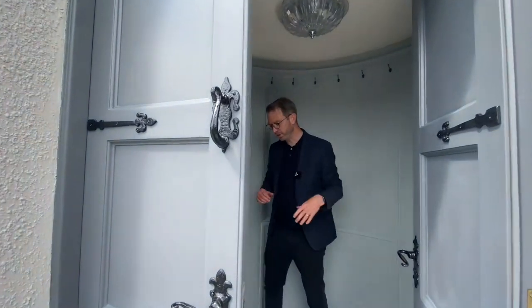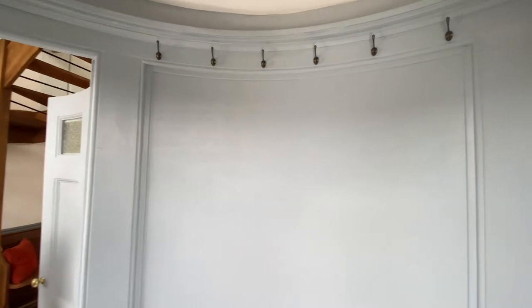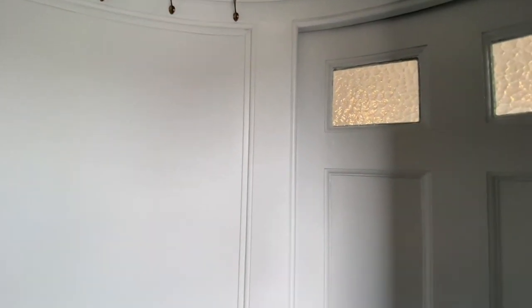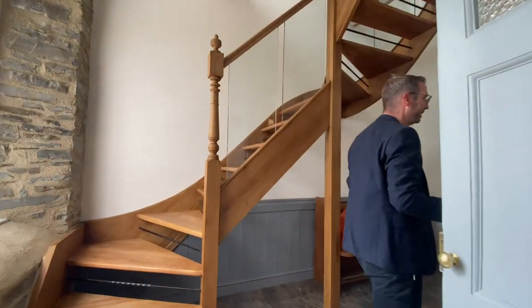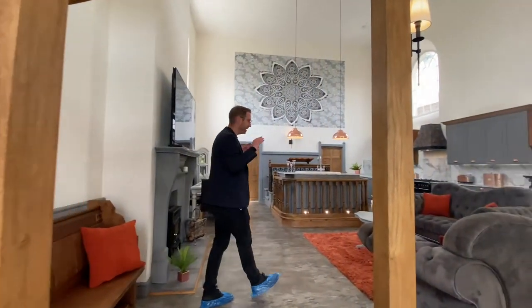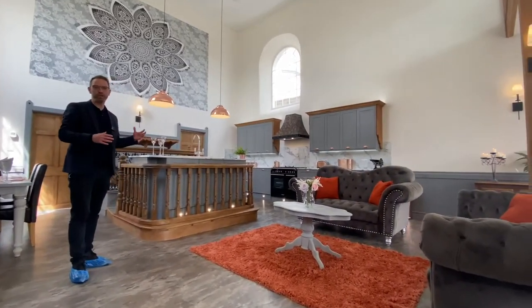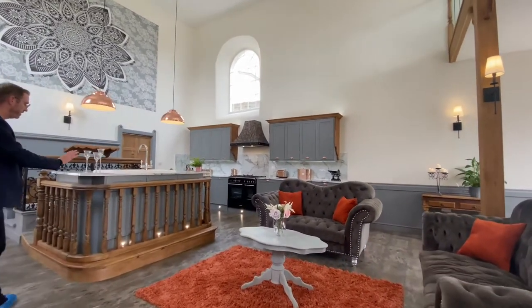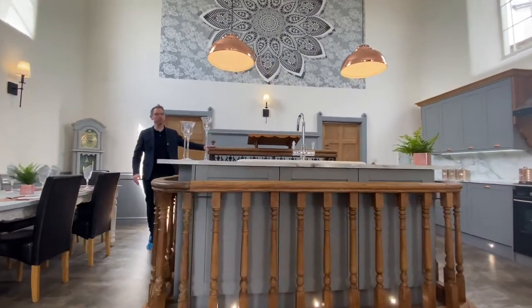Come on into the Old Chapel. The first thing you'll notice is this fabulous vestibule — this is part of the original listing. The property is Grade 2 listed, so you will see a lot of original features throughout. Are you ready for the wow factor? Here it is. This open plan living space has combined old features with modern refinements seamlessly. This is from the original church, as is the altar as well.